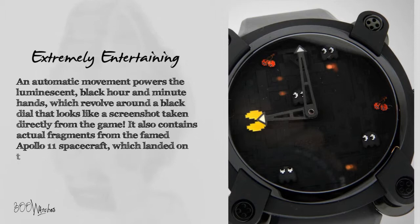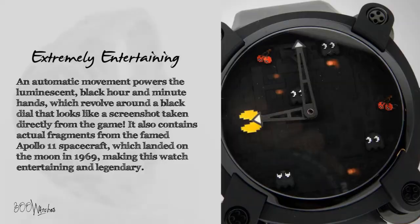It also contains actual fragments from the famed Apollo 11 spacecraft, which landed on the moon in 1969, making this watch entertaining and legendary.